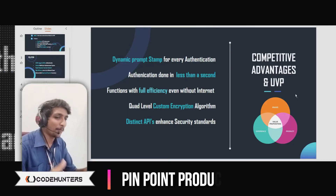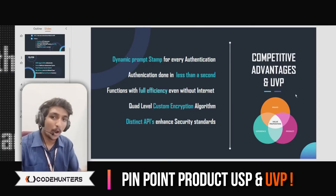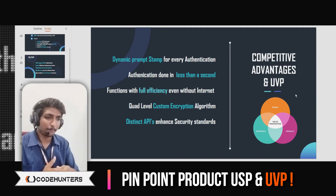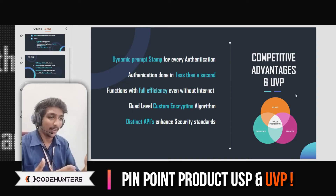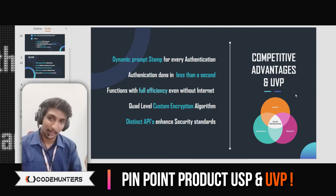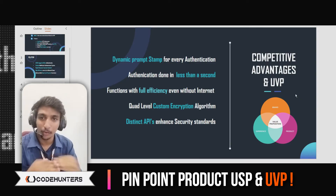Then comes the competency advantages and MVP — in what way our product stands tall over the other existing market leaders. The showstopper features: authentication happens in less than a second, works without internet, and all these features are genuine differentiators.